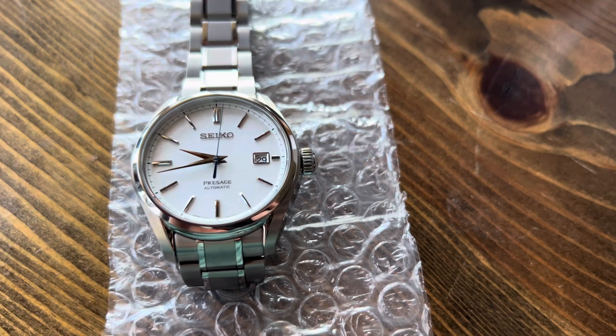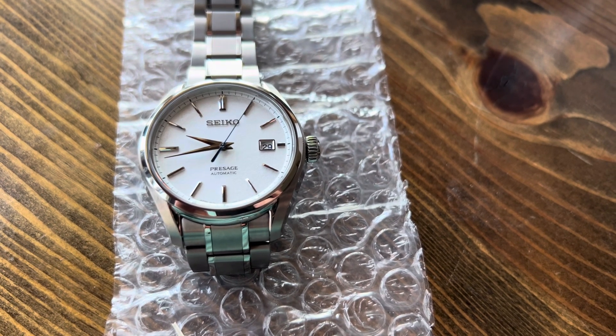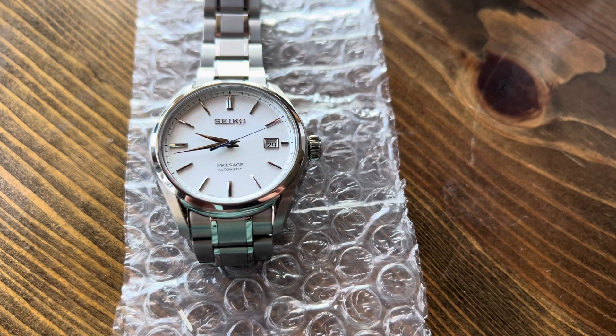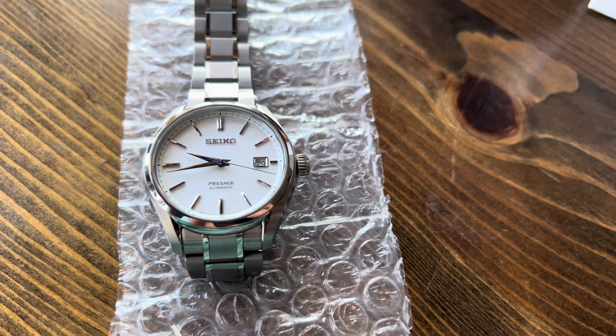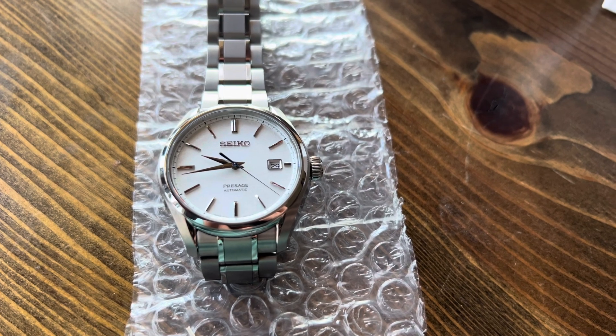I would say this is one of my first sort of investment pieces from Seiko. I do have three others, but this Seiko is definitely a must. A lot of the overseas examples from Japan that I am seeing are very, very expensive right now, so I am very happy I got this watch. But let's try it on the wrist and then I'll give my final thoughts.